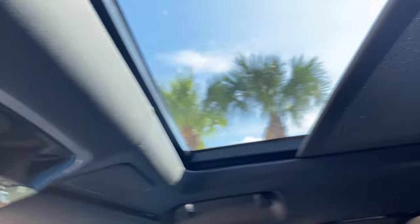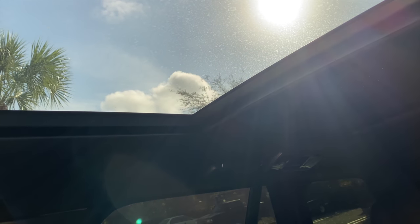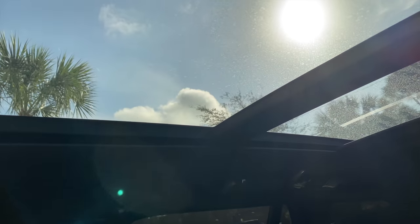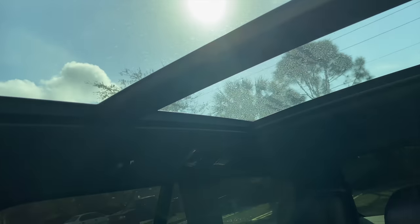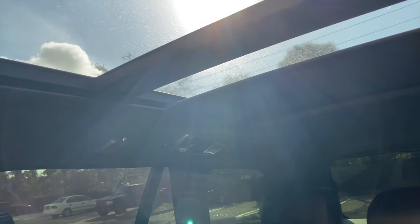The cool thing is this gesture control — I just go like that and it'll open the roof. I rarely use it though; there's too much sun here in Florida and it gets too hot. Even though it has a light tint to it, it's not enough. If I want to close it, I just gesture like that and it starts closing.